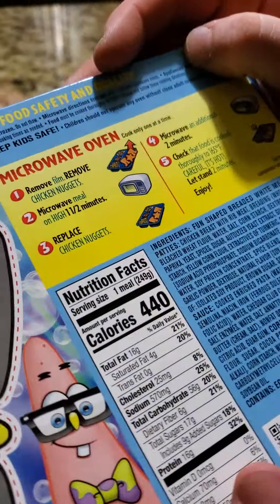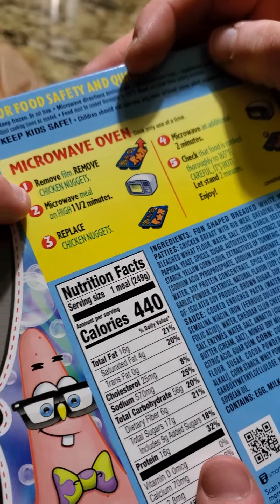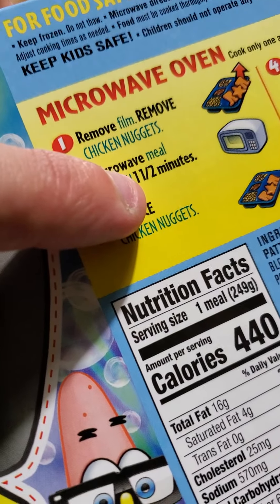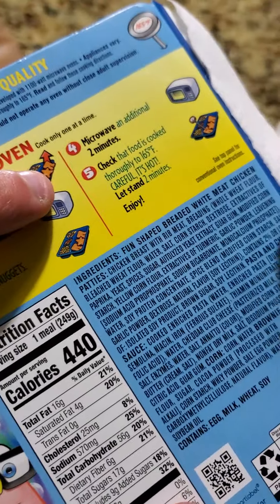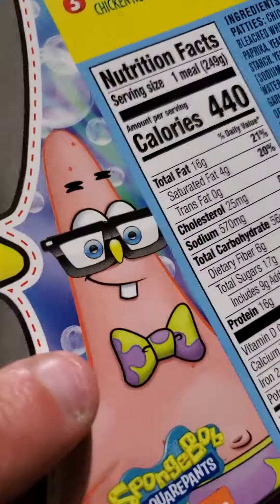Are you sure it was for 10 minutes? Microwave on high for 11 and a half minutes — right there. Replace chicken nuggets. Oh, 11 and a half — that looks like one and a half. 11 and a half minutes. Microwave an additional two minutes. That's stupid. There's five steps.